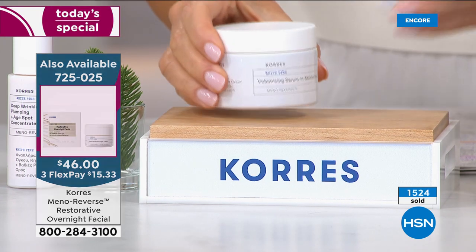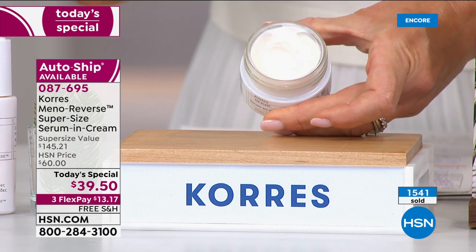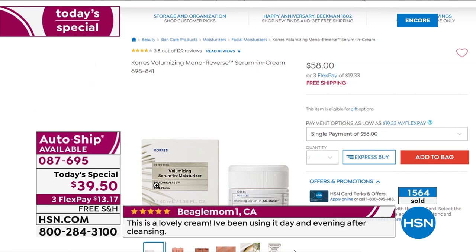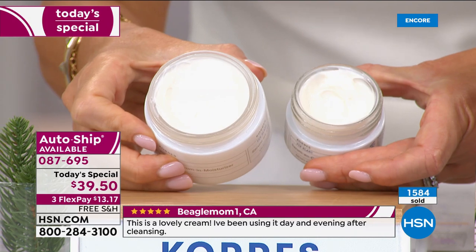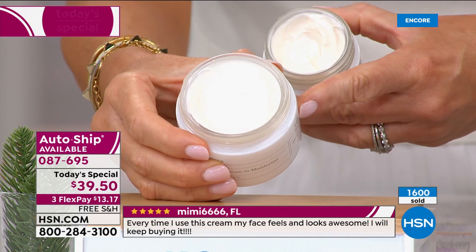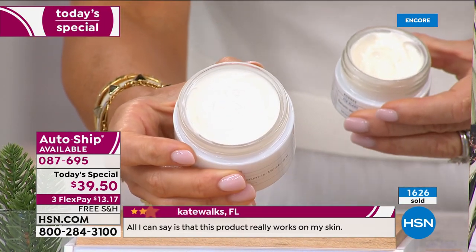Auto-ship is outselling single-ship two-to-one. The normal size — the 1.35-ounce — is $58. Today we're giving you 3.38 ounces for only $39.50. This should retail for $145, and you're getting it for $39.50. That's over $100 in savings. Please go to HSN.com to place your order — so many of you have read about the Meta Reverse and are saying, 'I want to try it.'